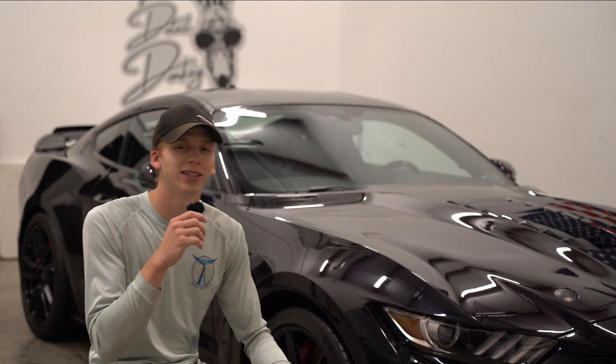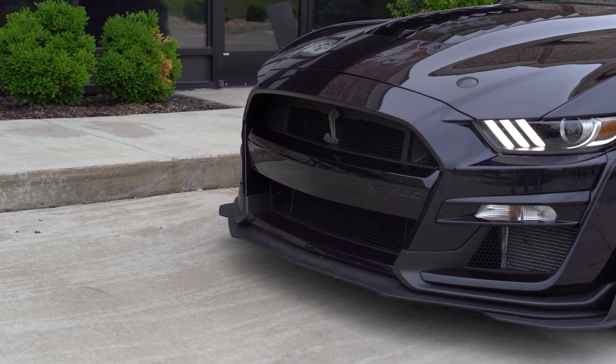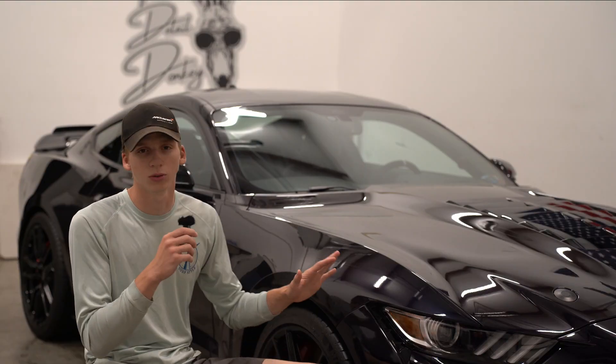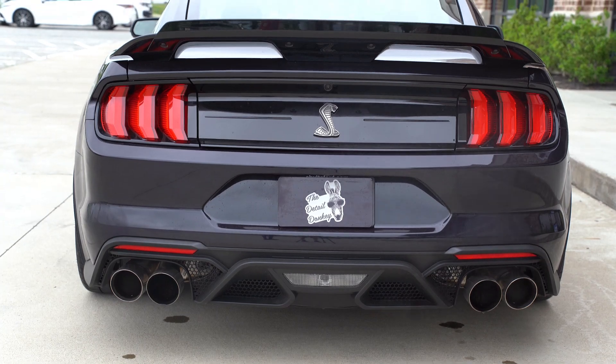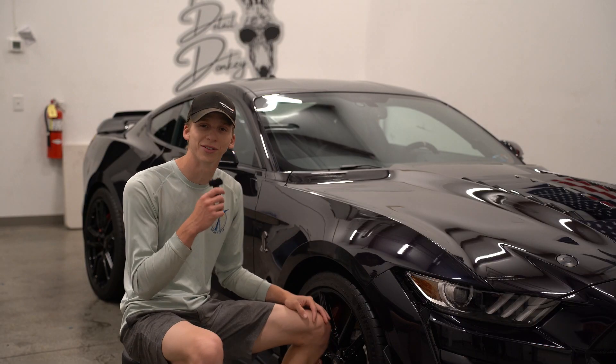Good evening, everybody. It's Logan here with the Detail Donkey. This week, our project in the shop is this Mustang GT500. It's a 2022. It is absolutely gorgeous. What we're going to be doing, we're going to be throwing on an eight-year ceramic coating on all the paintwork, as well as throwing on some window tint. Personally, this has always been a dream car of mine, so I'm actually super excited for this one.